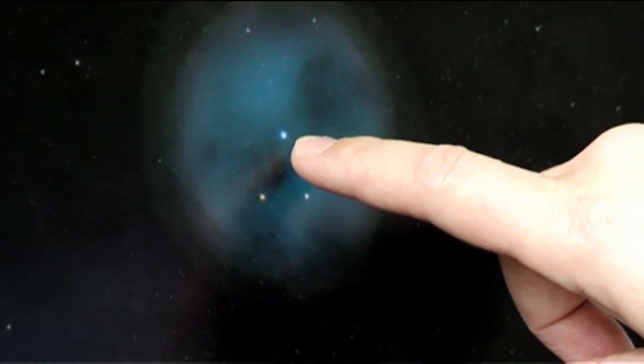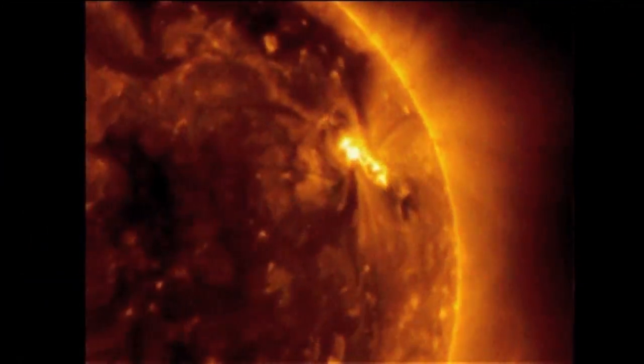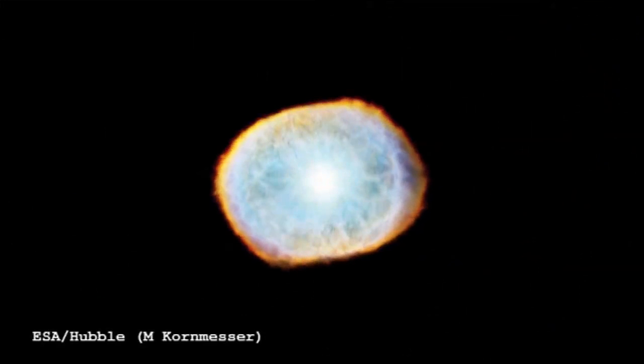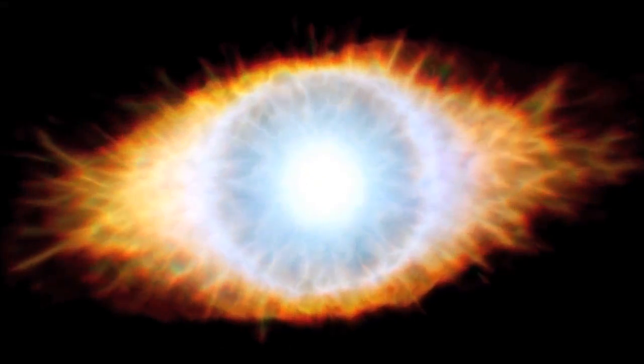This is a star with a mass of maybe twice the mass of the Sun, and it's now almost at the end of its life. Most of its time it spends burning hydrogen in the centre, and towards the end of its life it bloats up to become a cool, red giant star. During that phase, it loses the outer hydrogen-rich envelope of the star, and pulses drive away this huge, giant, hydrogen-rich envelope, leaving behind a dying ember.